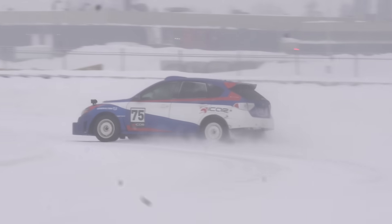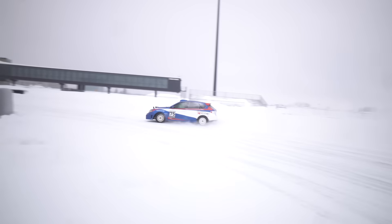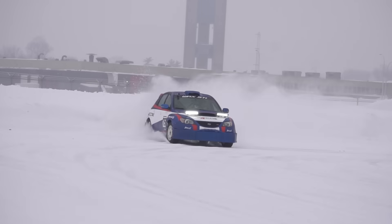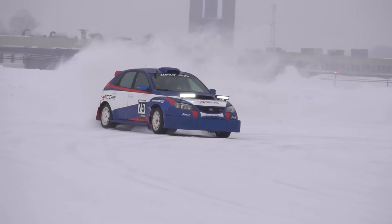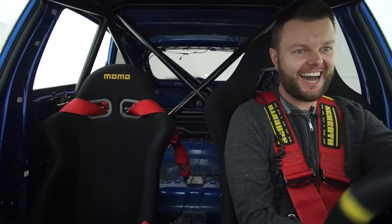Before we talk about the third test — Subaru rally car on General tires, studded tires. Straight pipe exhaust — that's what I'm talking about. About 450 horsepower and studded tires, here we go.